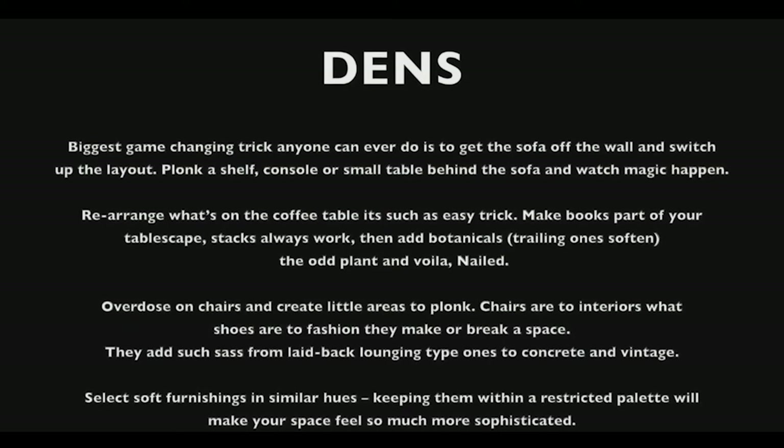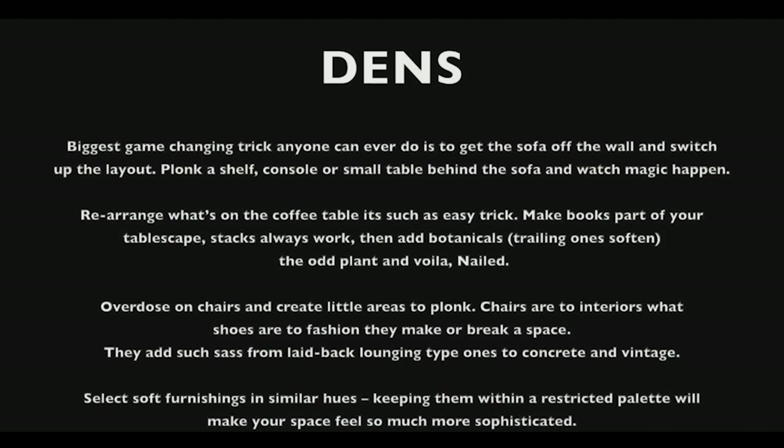Overdose on chairs and create little areas — chairs are to interiors what shoes are to fashion. They make or break a space and add such sass, from laid-back lounging types to concrete and vintage. Select soft furnishings in similar hues; keeping them within a restrained palette will make your space feel so much more sophisticated.